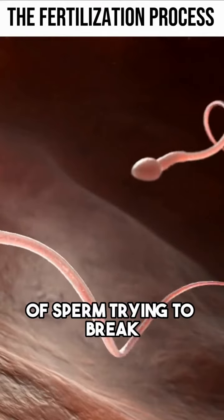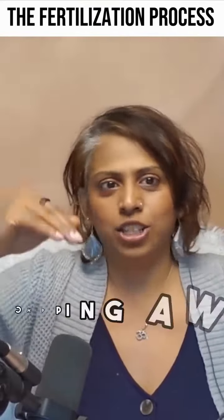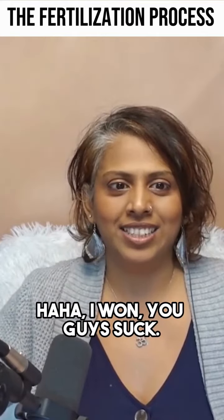The idea is you have hundreds, sometimes thousands of sperm trying to break through the zona pellucida — they're all chipping away at it, and only one, the strongest best one, will make it through to actually fertilize the egg. And once one breaks through that protective layer, it basically creates a wall so that no other ones can break through.